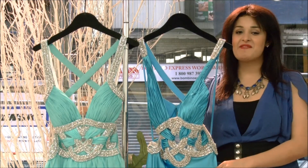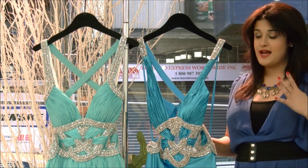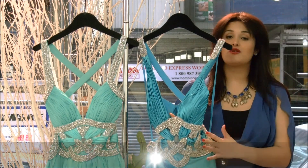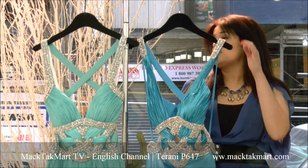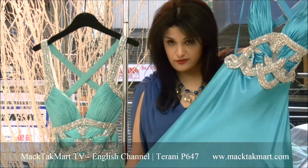Hello and welcome to MagTag Mart. I'm going to present to you the 2012 collection that has been advertised on the cover magazine. This is the Terani Couture collection, which is absolutely beautiful.